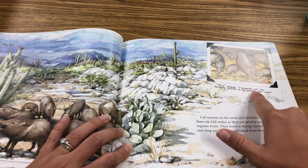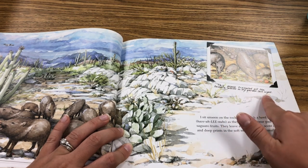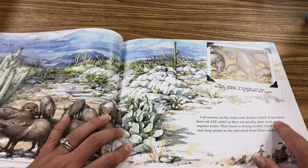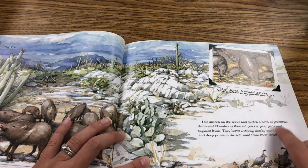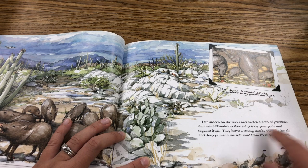This group trampled all the tomato plants in my garden last night. I sit unseen in the rocks and sketch a herd of javelinas as they eat prickly pear pads and saguaro fruits. They leave a strong musky scent in the air and deep prints in the soft mud from their small hooves.